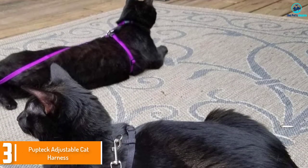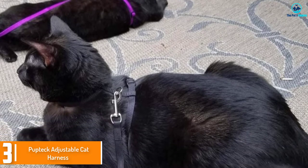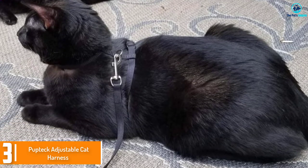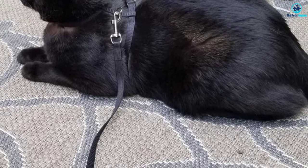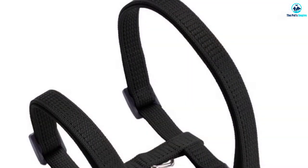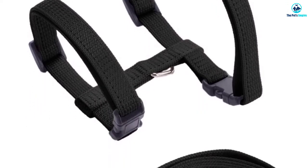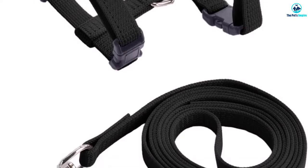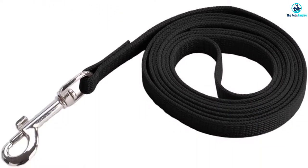At number three we have the Peptek adjustable cat harness. If you're hunting for a simple, no-nonsense cat harness that's priced firmly in budget territory, you need to tread carefully — there are many cheap and low quality harnesses out there. Luckily, we do. Peptek's harness is perfect for smaller cats, and you could also use this harness with teacup dogs or other small breeds.